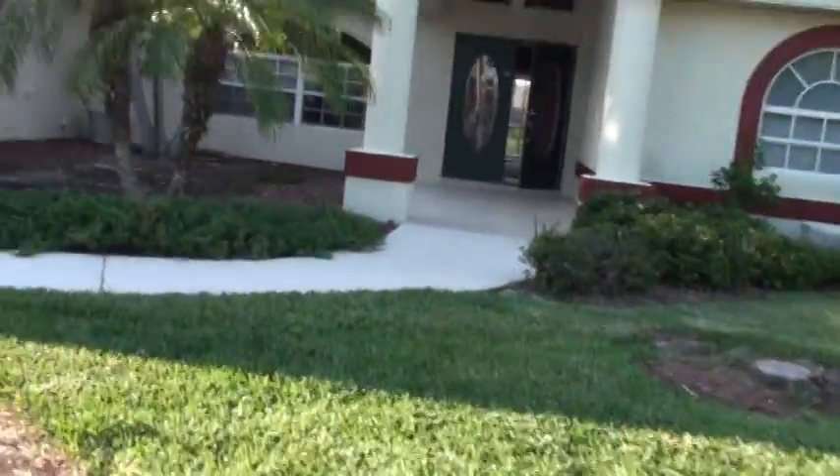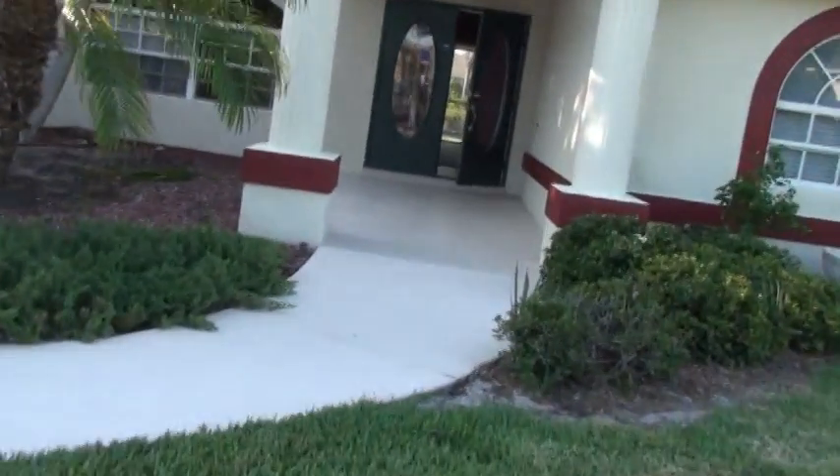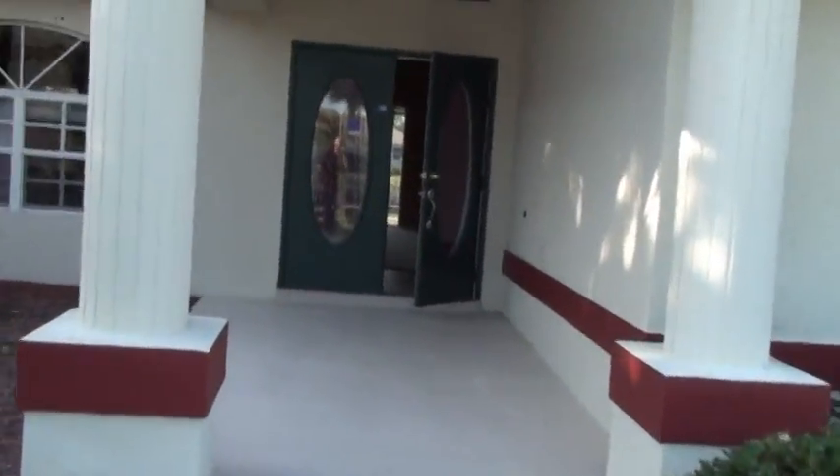But the door was open, so we were able to get in no problem. And this home here has a mold issue.